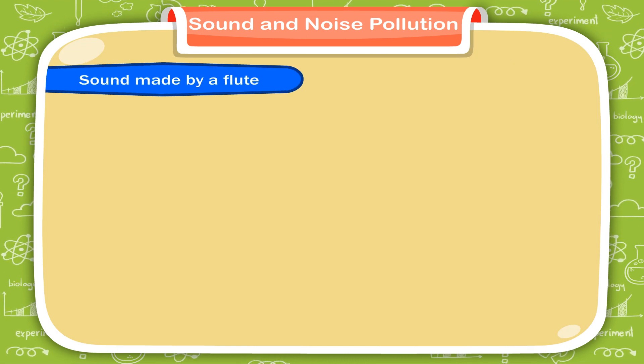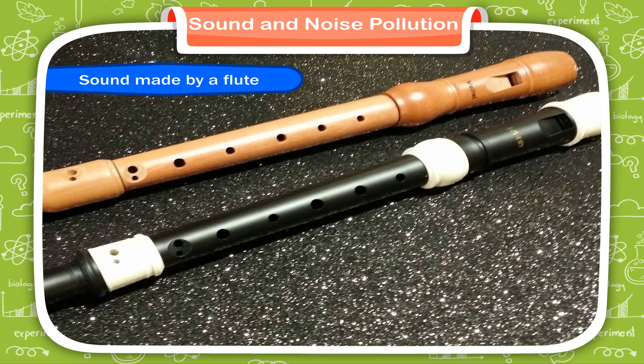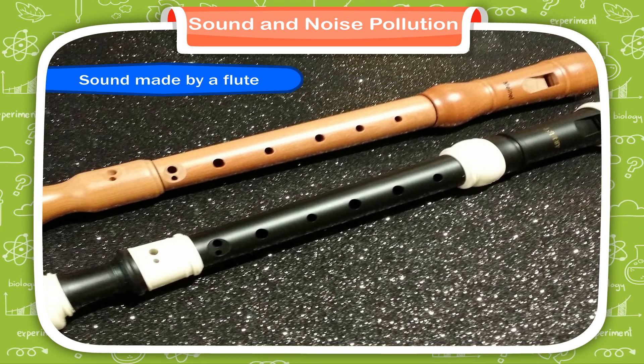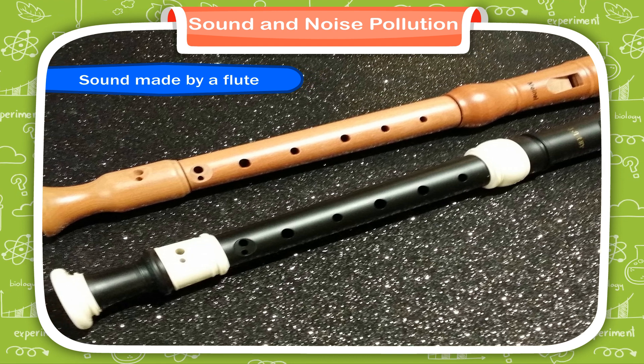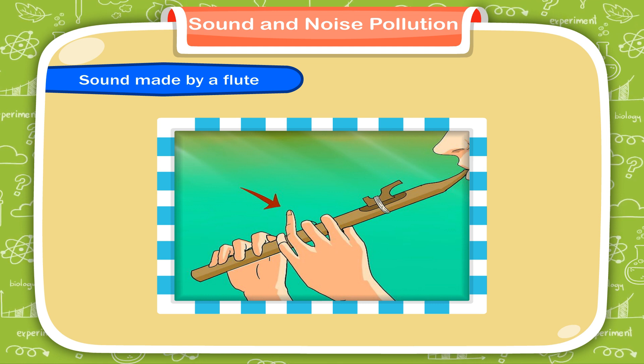Sound made by a flute. A flute has a pipe-like structure, having holes at a certain distance. The air column inside the pipe is vibrated when it is blown from one end. In this way, the vibrations are produced and a sound is heard.